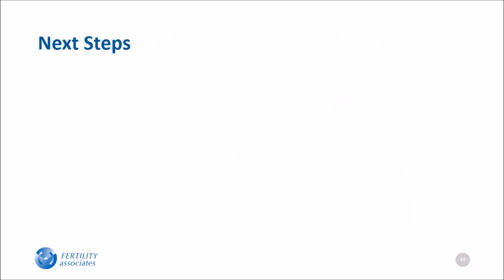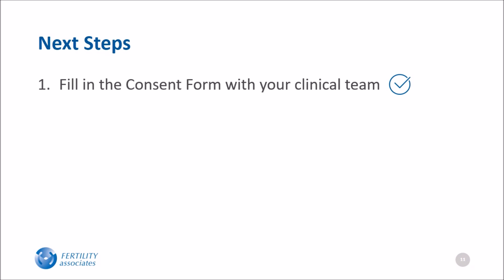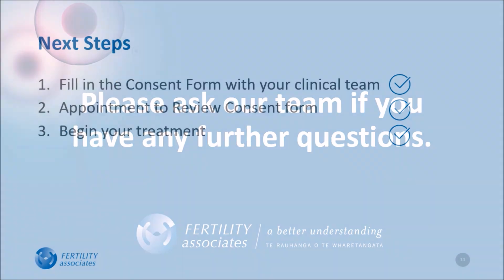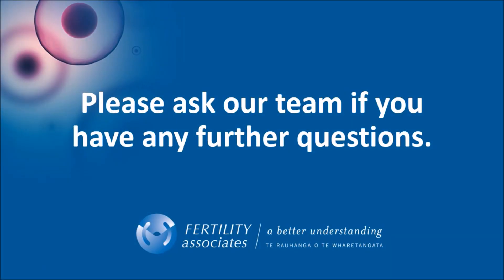Next, fill in the consent form with your clinical team. A nurse will schedule an appointment to review the consent form, and then you'll be ready to begin your treatment. Please ask our team if you have any further questions.